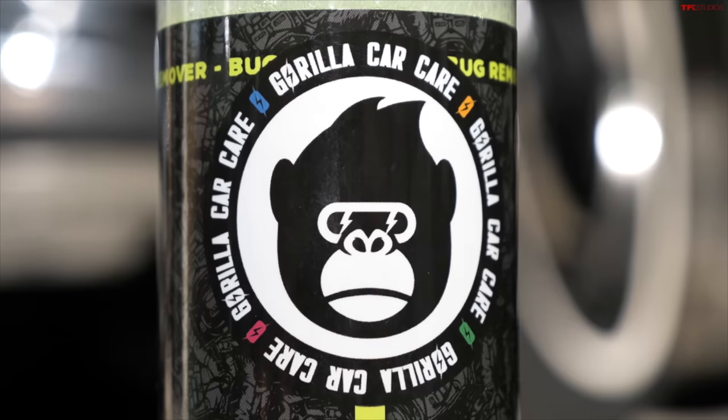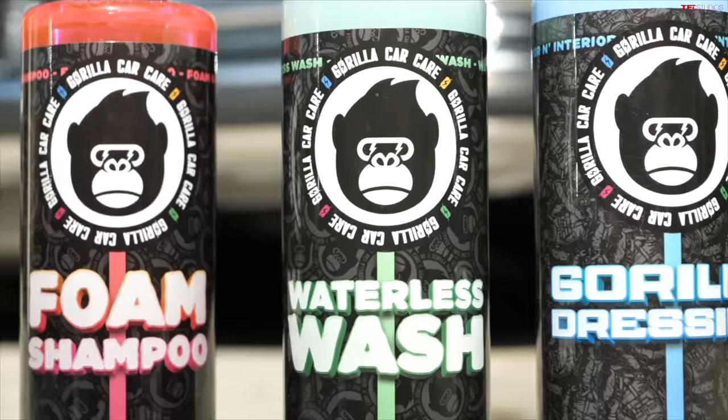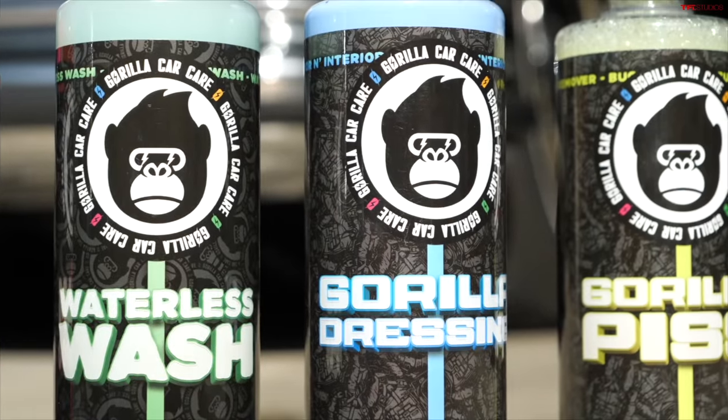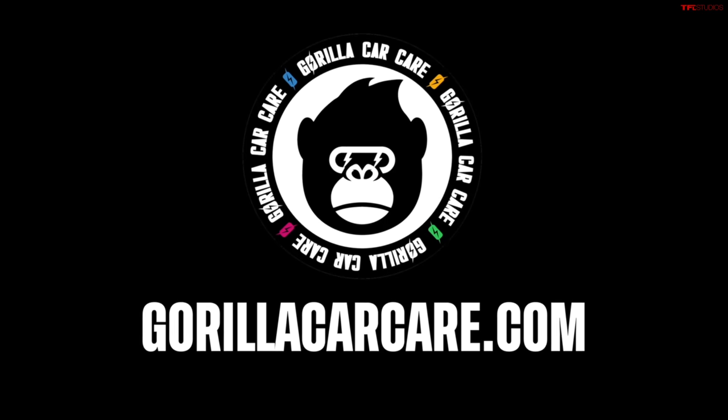This video is brought to you by our friends at Gorilla Car Care, a premium detailing product at an affordable price, and your classic car or truck's best friend for maintaining a showroom shine. Go to GorillaCarCare.com today.